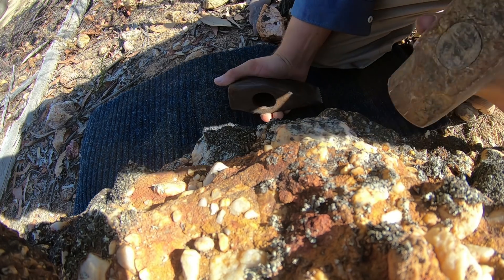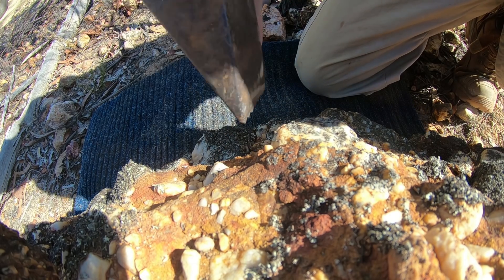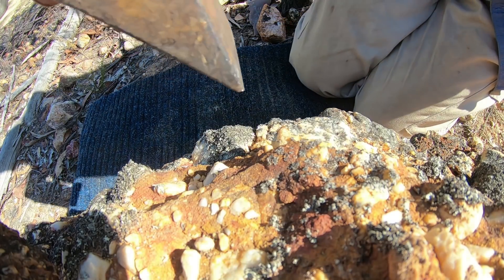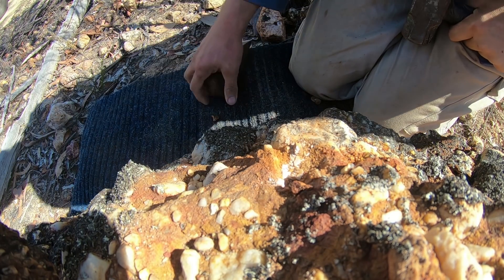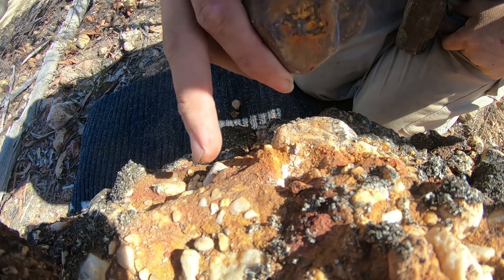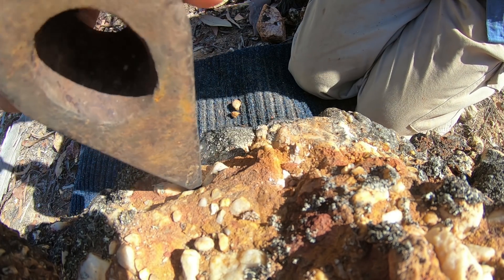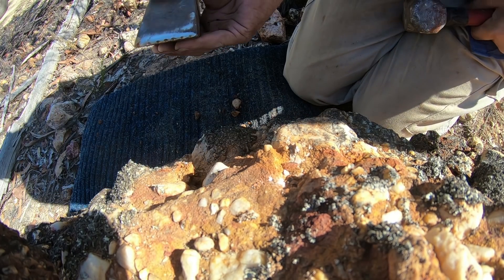Where is it? Oh there it is — it's between this piece of quartz and this piece of quartz. Let's see how we go. Anything I break off this I want to take with me so I can crush it for fine gold, because if there's little chunky bits here there should be fine gold in all this stuff as well. That's working pretty well.